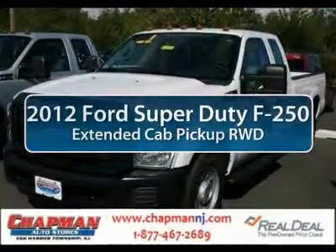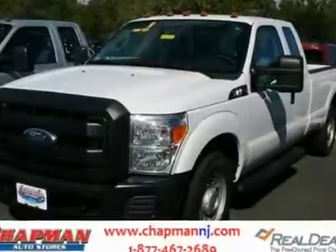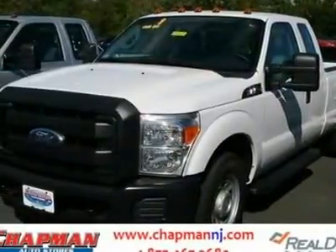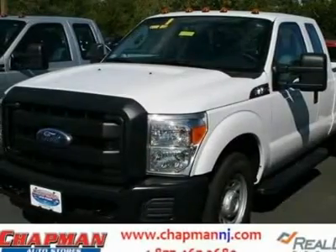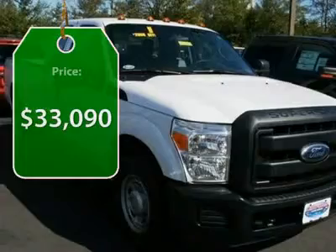The 2012 Ford F-250 Super Duty — head-to-head fuel efficiency, head-to-head towing, head-to-head torque — Ford F-250 Super Duty, and it's priced below $35,000.